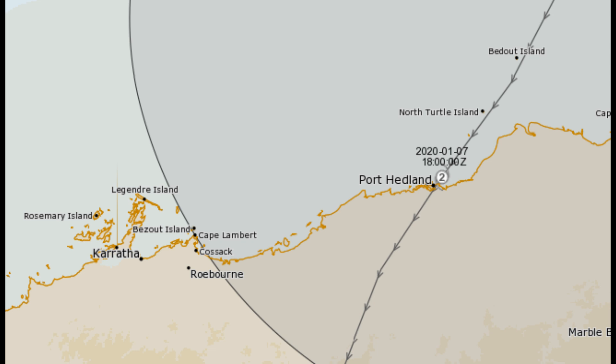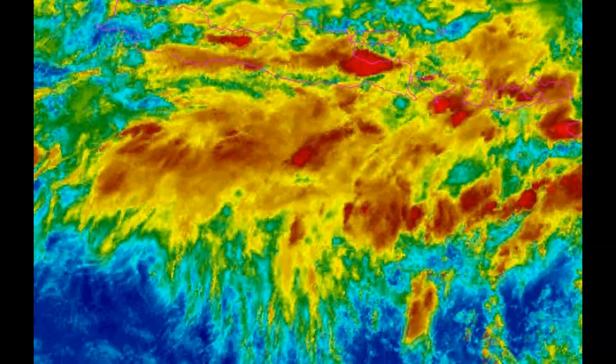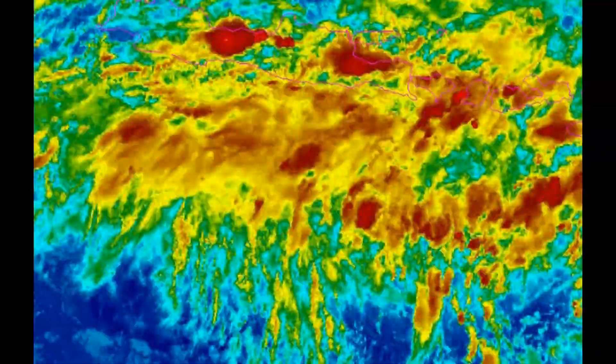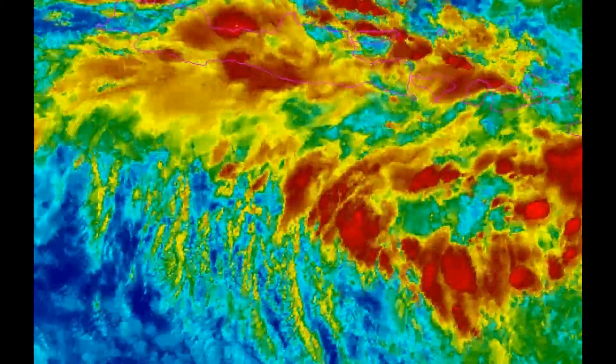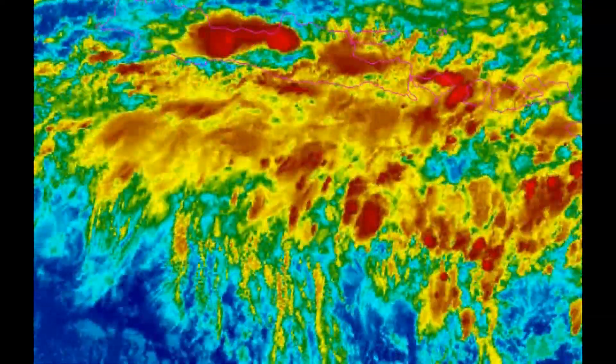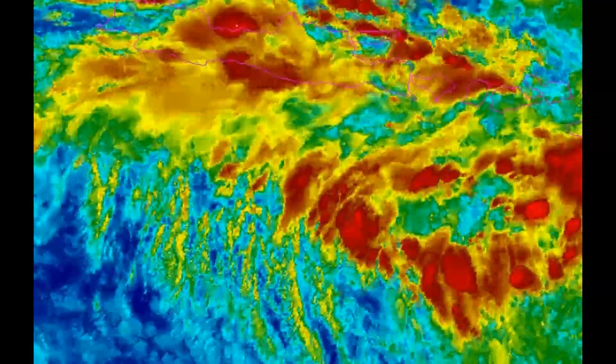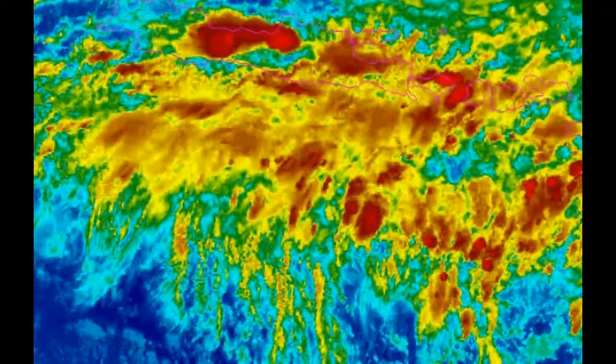The tropical low, which will most likely become Cyclone Blake, is currently tracking south-southwest at 6 kilometres per hour. A tropical low formed in a monsoon trough north-west of the Kimberley and is expected to move slowly south-southwest, parallel to the Kimberley Coast, strengthening and reaching tropical cyclone intensity late Monday or Tuesday.